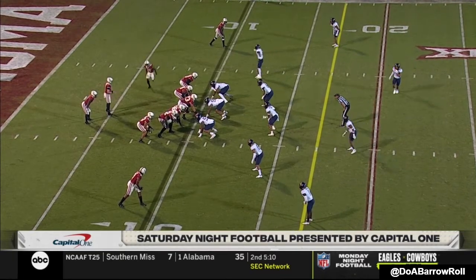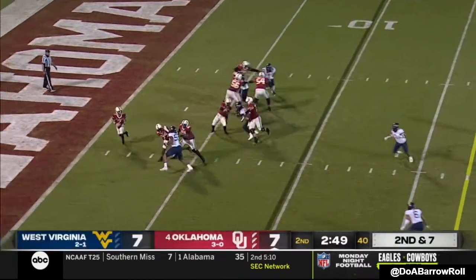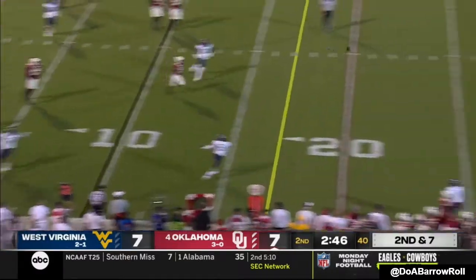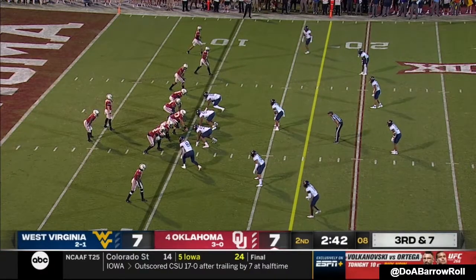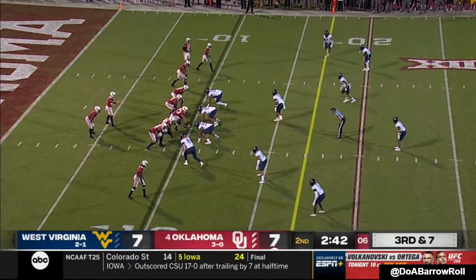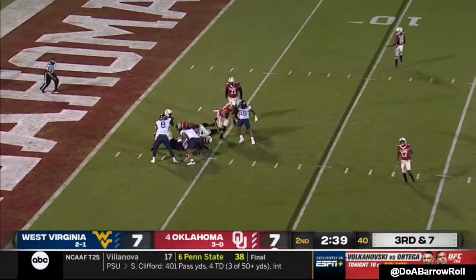Kyler, Jalen Hurts — it's a high bar, as you said earlier. And now Rattler rolling and makes a strong arm throw in traffic. Third and seven, Rattler pressured and sacked.